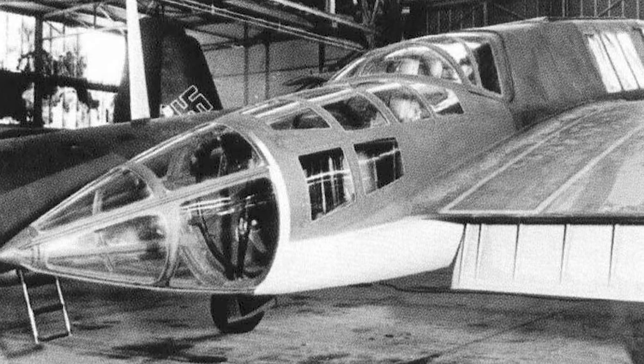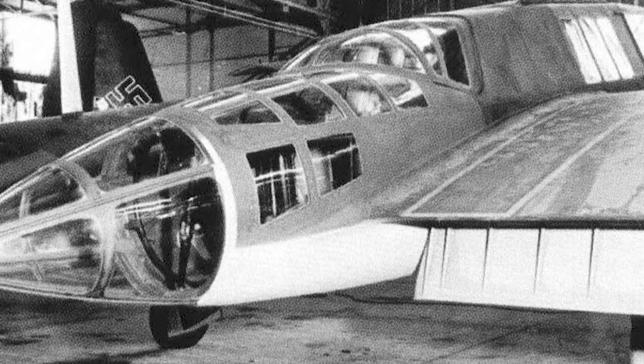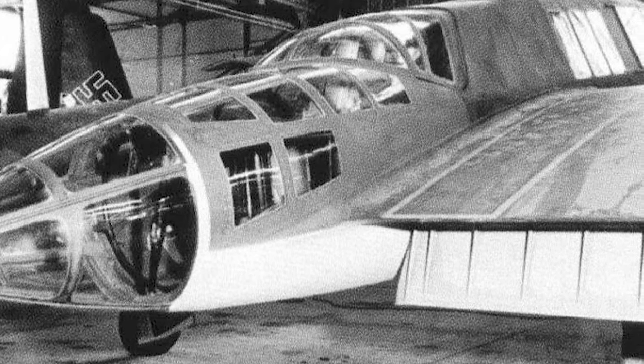The BV-141 was operationally flexible and adaptable despite its asymmetric configuration. This allowed it to support ground troops in several theaters of battle, operating from makeshift airstrips in isolated areas.